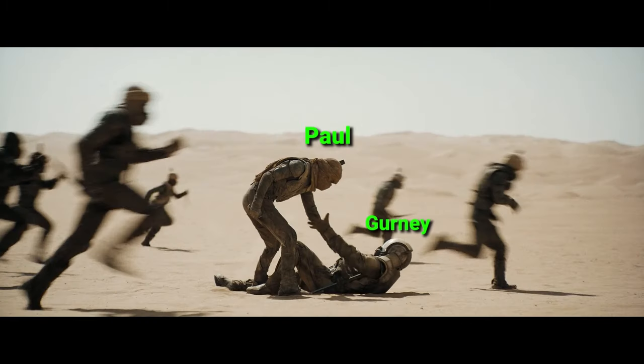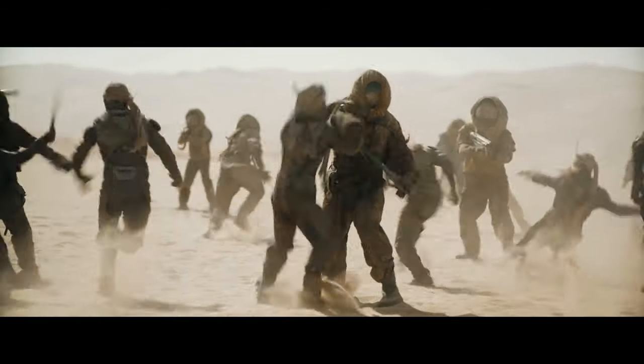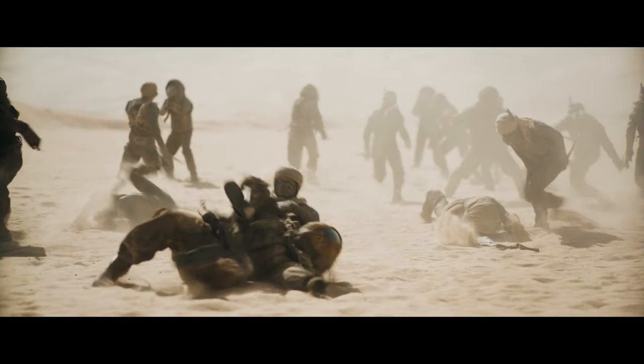When Paul Atreides reached his hand out to pull up Gurney Halleck, the other guerrilla fighters were still rushing to strike Gurney's men. These people didn't even have the common sense to stop and wait until Paul Atreides gave them the permission to engage.